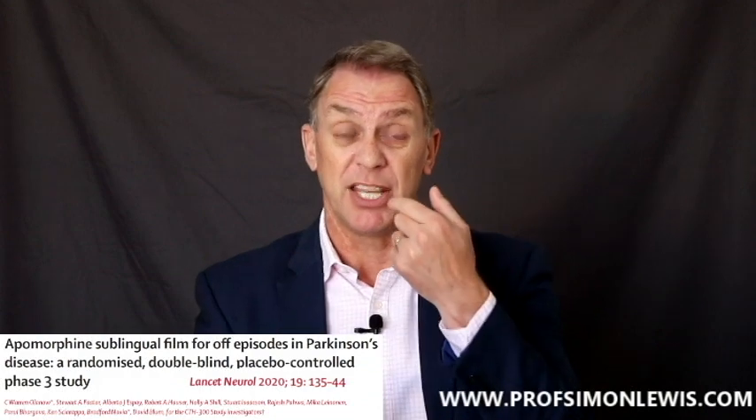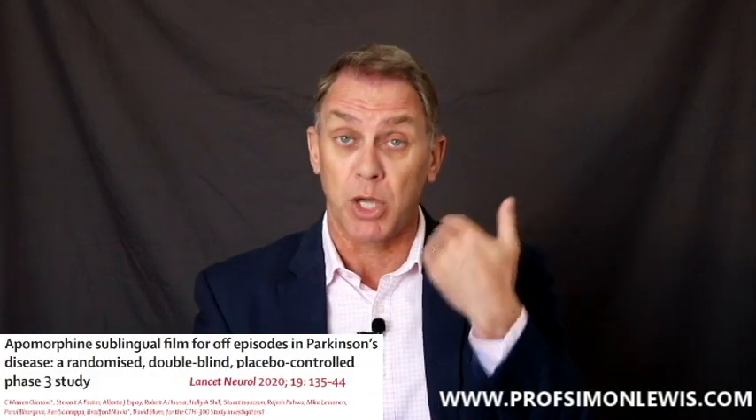So other approaches have been taken — inhaling levodopa either into the mouth or squirting it up the nose — and those approaches are showing promise. But most recently, a paper has come out using a sublingual film of apomorphine: the drug that we inject, but made in a form you can put into your mouth where it gets absorbed through the mucosa.